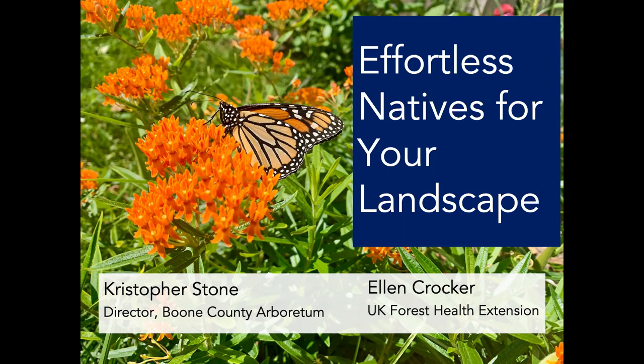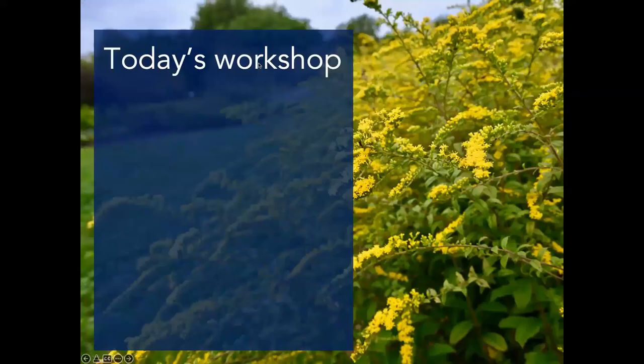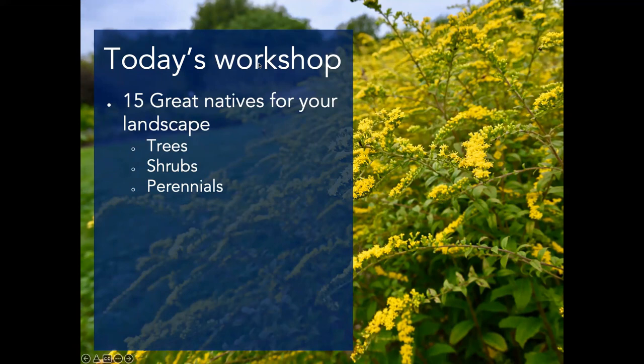There are also challenges with native plants in that many of our non-natives, especially tried-and-true garden plants, we know how to grow very well. You can look online and find all the information about how to grow them perfectly in a garden setting. Some of our natives might grow great on their own, but when you try to bring them into that setting it can be really different. Our goal today is to walk you through a selection of native species that, with minimal effort, can thrive. It's hard to narrow down — we have hundreds of different native species that would be fabulous selections.